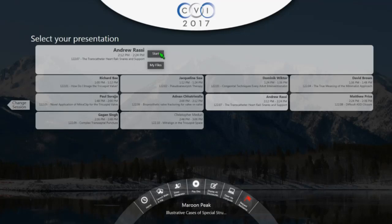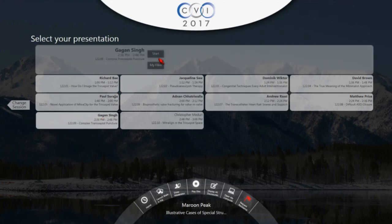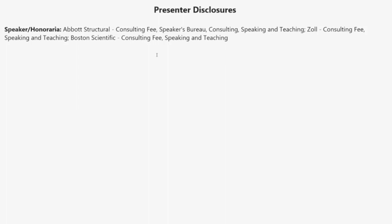Last but not least, to close out CVI 2017, Dr. Gargan Singh. Close it out, Gargan. Take us home. All right, everybody. I'll hopefully try to get everybody on their way and on the plane home soon, although Denver has been a great, great venue.